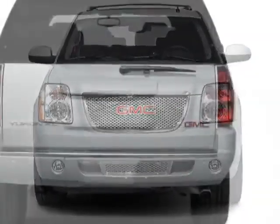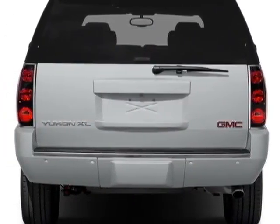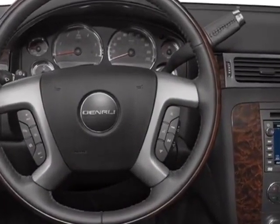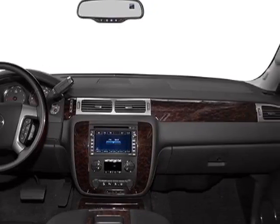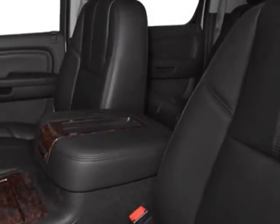This Yukon XL boasts a 6.2 liter engine and has a 6-speed automatic transmission. Another great feature is that this vehicle uses flex fuel. Additional options for this vehicle include the option package discount,